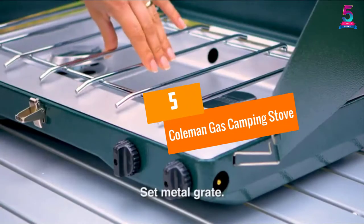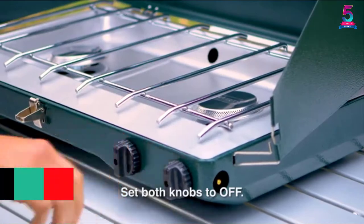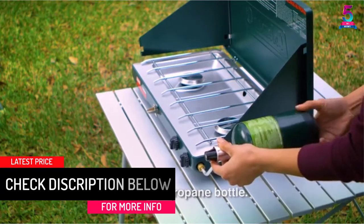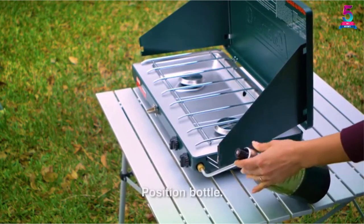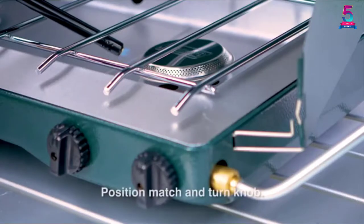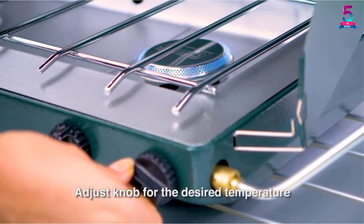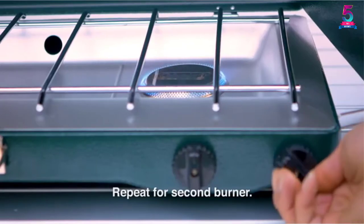At number 5, the Coleman Gas Camping Stove. This is a robust camping stove and also among the most popular products on the market. It features an overall output of 20,000 BTUs, with two adjustable burners featuring accurate temperature control. The product comes with wind blocking panels so you can cook comfortably even in windy situations. You will find pressure control technology for steady performance, irrespective of the conditions. With a 16.4-ounce propane cylinder, the stove gives steady performance for up to 1 hour.